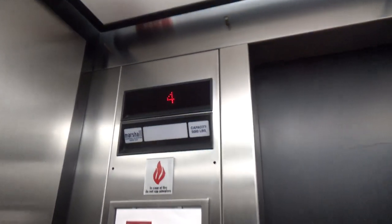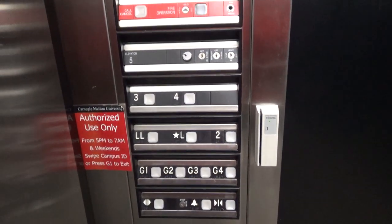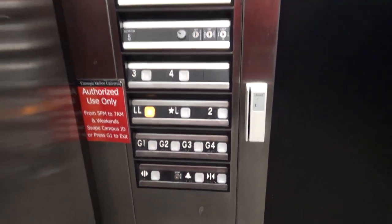5,000 pound capacity. Here we go. Those are fixtures. Now we're going to end it on LL.